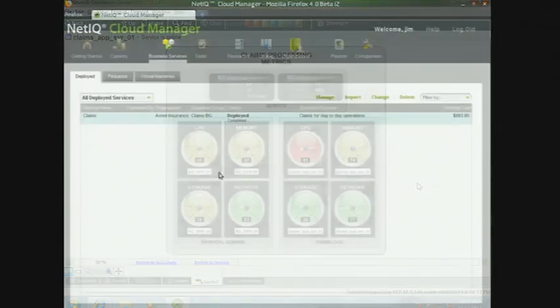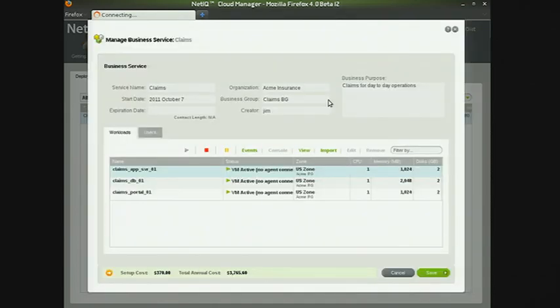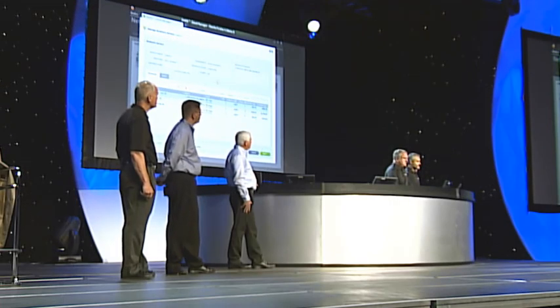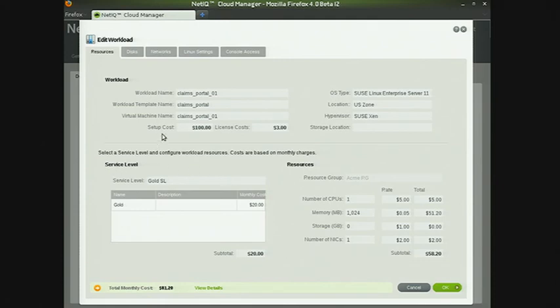We're using Cloud Manager to manage the claims application, which is a complex service that was deployed, built, and defined inside Cloud Manager. Drilling down into the claims application, you can see it's made up of three different virtualized workloads that are kept separate — a key design choice so we can use these separate components to increase capacity on demand. Cloud Manager also shows cost attributes associated with the service, and allows you to deploy, define, and control it across both private and public clouds in an efficient way, delegating applications to the appropriate roles after deployment.